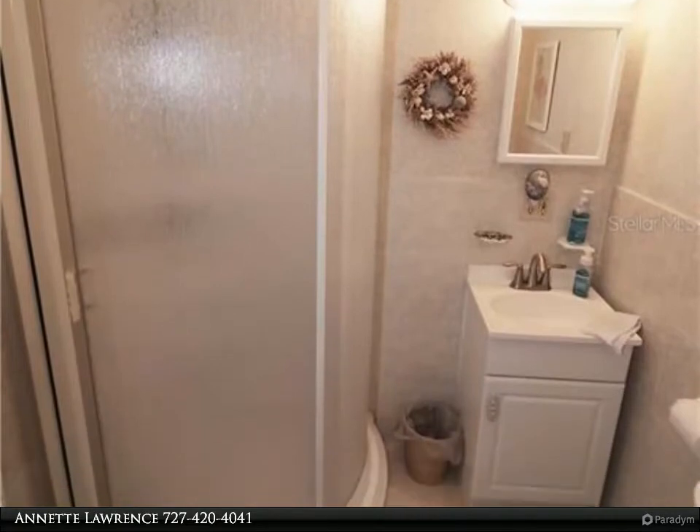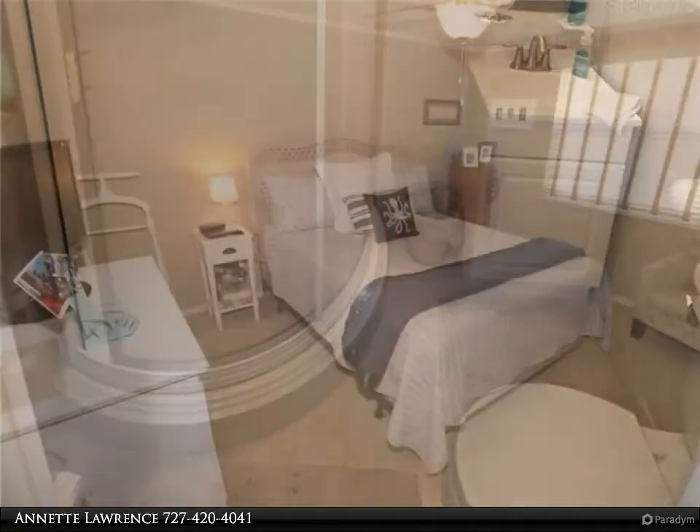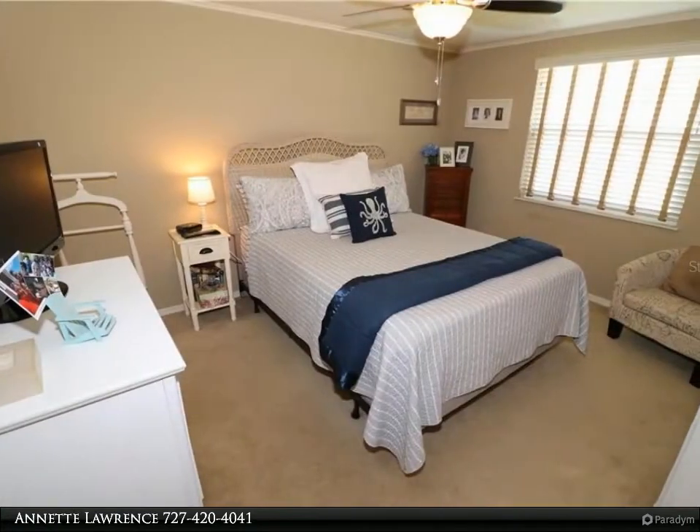You will pinch yourself that you have the good fortune of finding this gem of a house at the exact time you are ready to reward yourself with the retirement lifestyle you so deserve. For more information, review the details below.